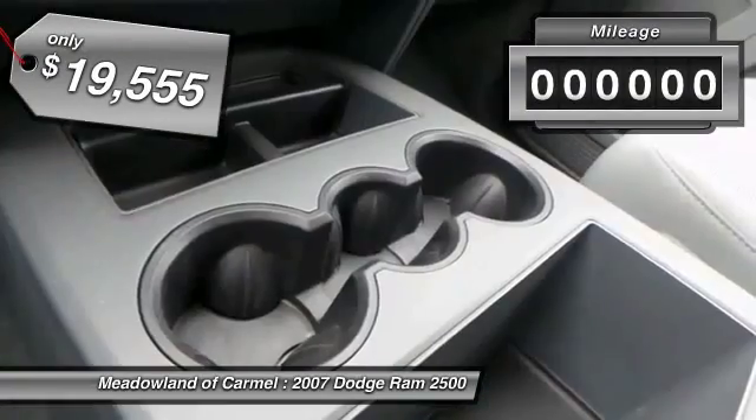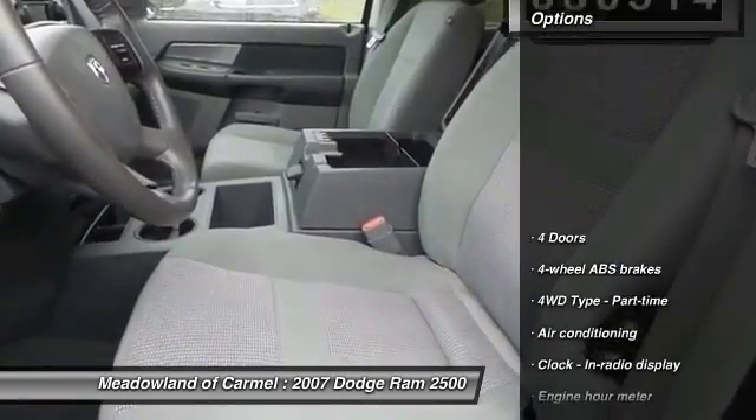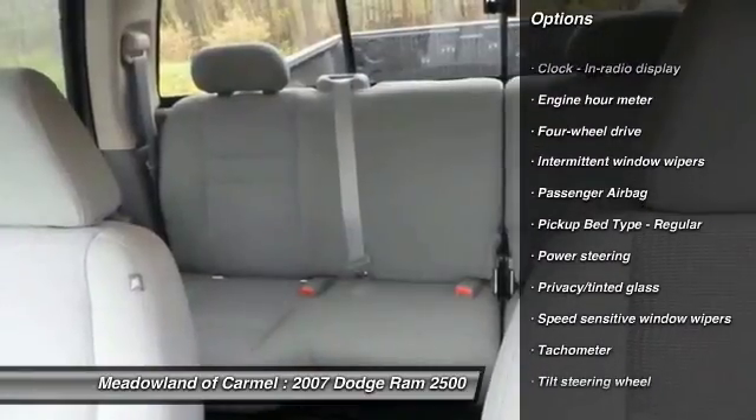This vehicle has less than 85,000 miles. Here are some of this vehicle's great options: front air conditioning, power steering, passenger airbag, tachometer, tilt steering wheel, and privacy glass.